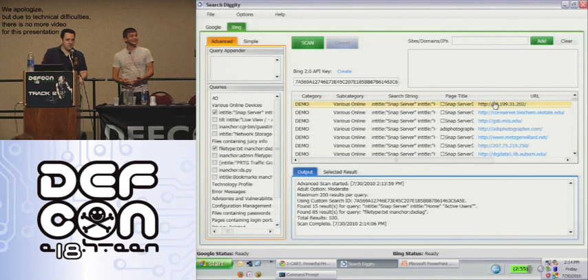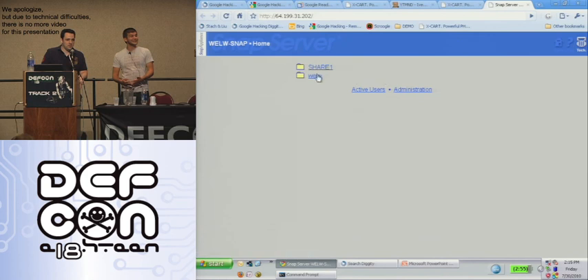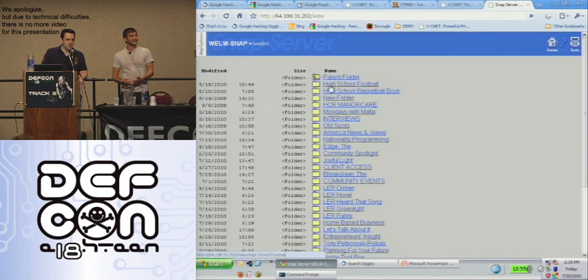You can also specify any queries appended to the end of all the things loaded in via flat files, or load in your own flat file if you have custom Google hacking queries you want to keep secret. On the simple tab, there's an interface to plug in any query — just like hitting the web interface. Just doing a simple search on 'intitle:Snap Server' will give you Snap Servers online. You're hitting someone's web storage just by finding this and being able to look through their information.